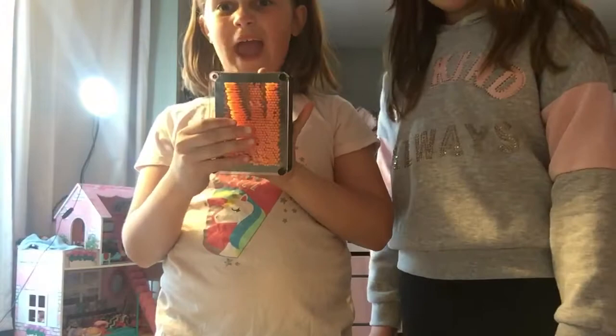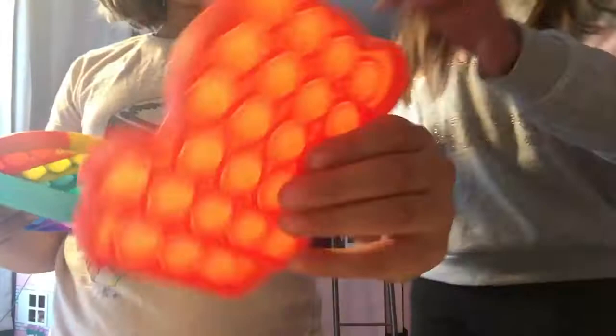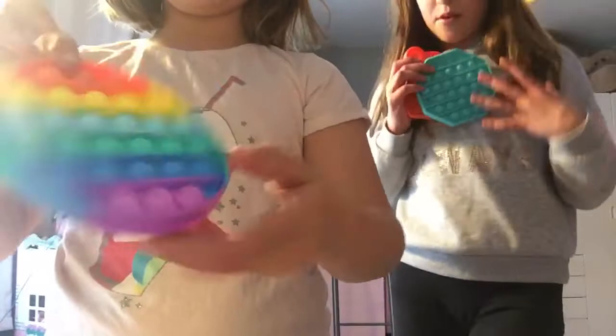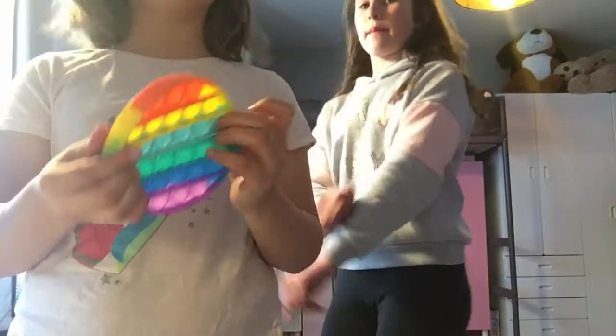Now she's going to do her next one. I have a pop it — we have two more of these but these are my two. We have a teddy bear one, a blue one, and this one. I'm just going to show you the pop it side because you've already seen them.